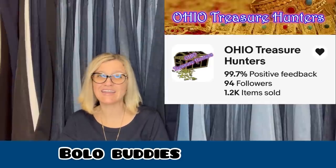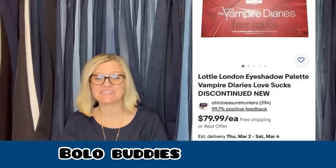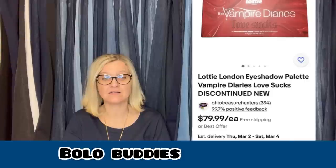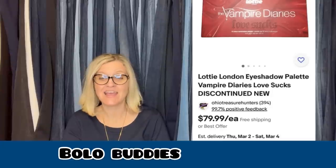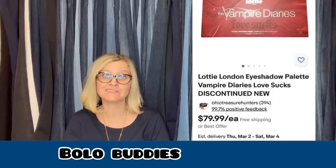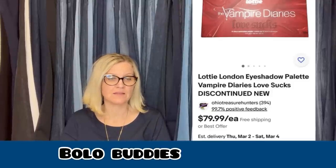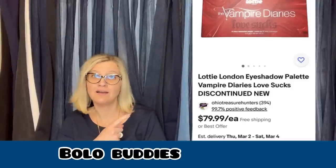This one comes from Ohio Treasure Hunters — eBay store linked down below. They bought five of these at Walmart on clearance for $2.50 each — this is a retail arbitrage sale. They sold two this month: one for the full asking price of $79.99 and the other for a best offer of $67.99, plus shipping for each. It's a Lottie London Eyeshadow Palette, Vampire Diaries 'Love Sucks,' discontinued and new. Makes you want to look at the clearance section, right?